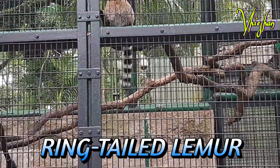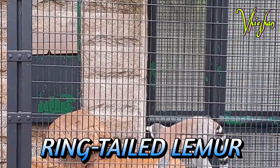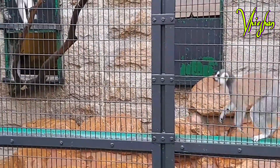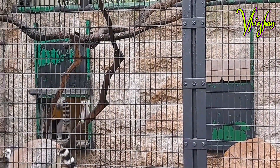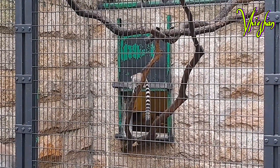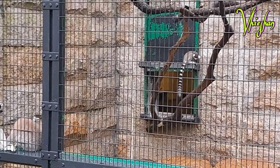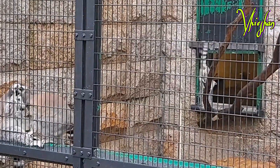The ring-tailed lemur is a large strepsirrhine primate and the most recognized lemur due to its long black and white ring tail. It belongs to the family Lemuridae, one of the five lemur families, and is the only member of the Lemur genus. Like all lemurids, it is endemic to the island of Madagascar and is endangered.